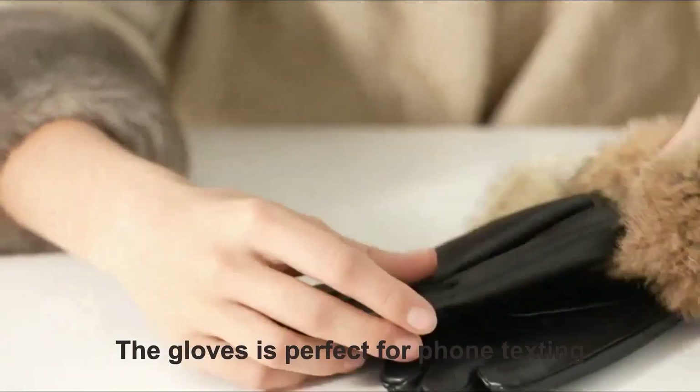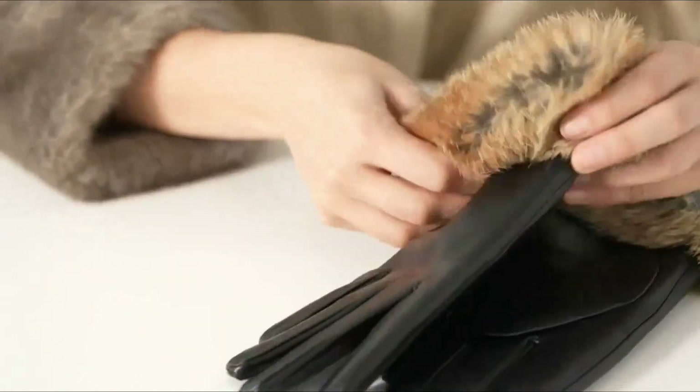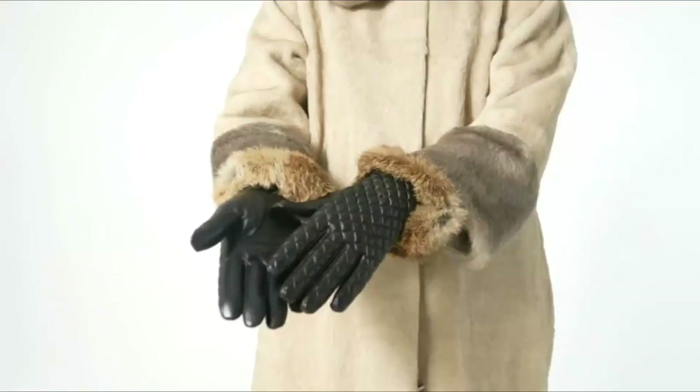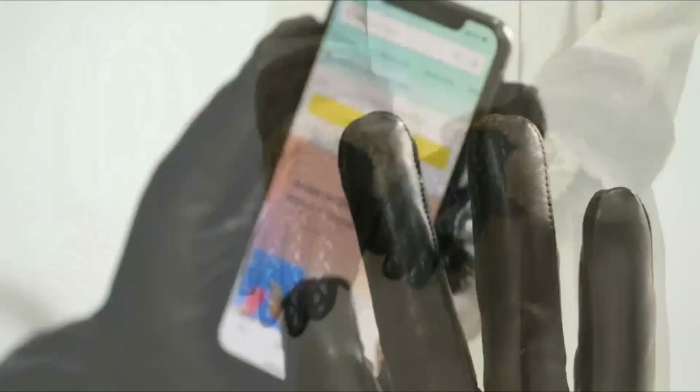Full touchscreen capability — the gloves are perfect for phone texting, typing, writing, and driving; you don't need to take them off. They are also suitable for cold-weather outdoor activities like running, cycling, and hiking to keep your hands warm.